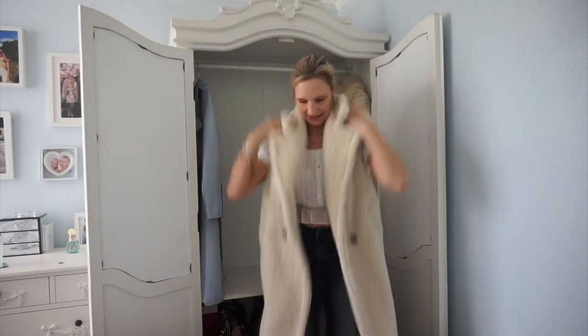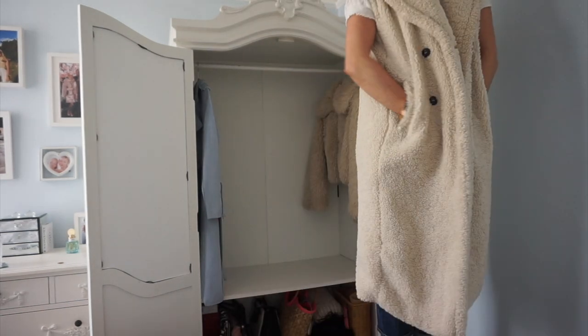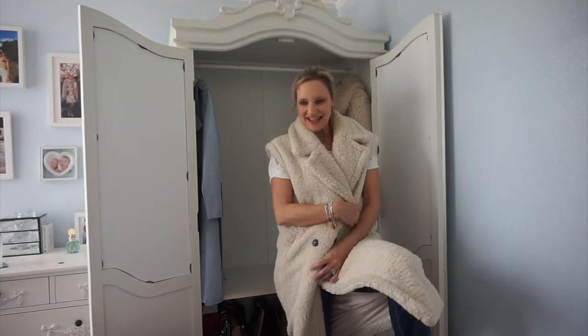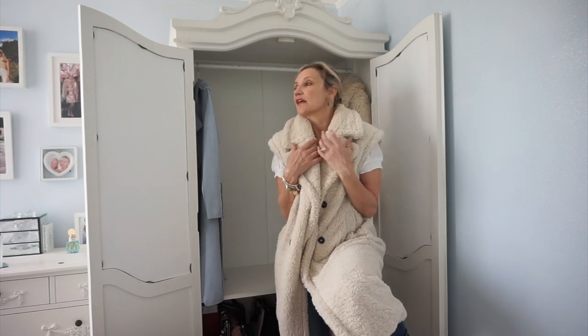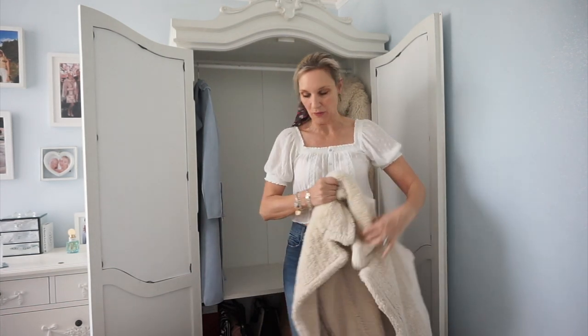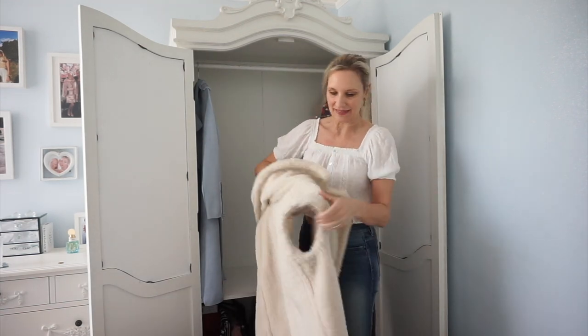This isn't really a coat, but it's in this cupboard — it's a long gilet. Phil hates this, I don't know why, but it's the cosiest, loveliest thing. So again, this isn't going anywhere. I'm keeping that.